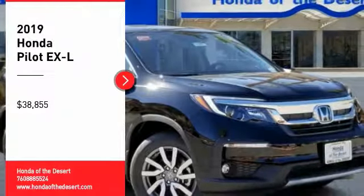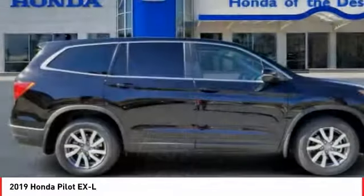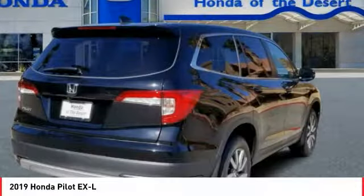We are pleased to show you the 2019 Pilot — optimal utility, indulgent interior, powerful performer. You'll be ready for almost anything in the Honda Pilot, and it is priced below $40,000. Here are some of this vehicle's great options.